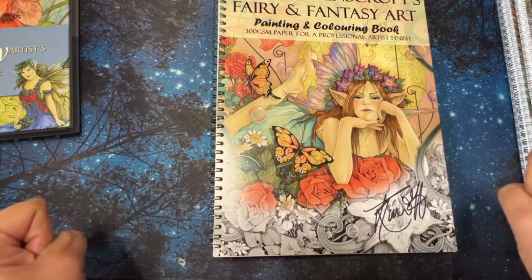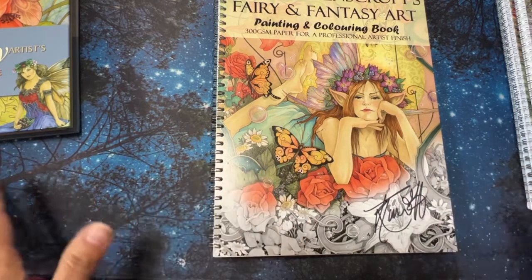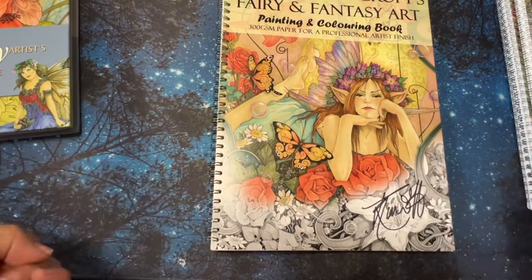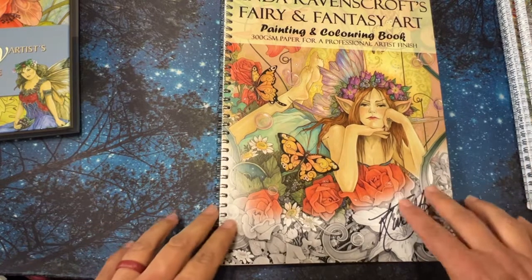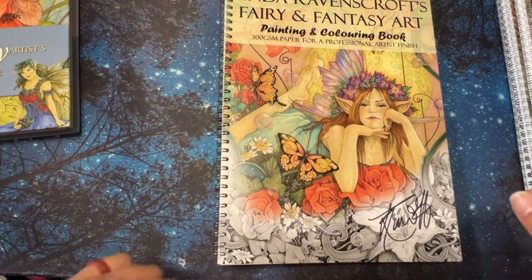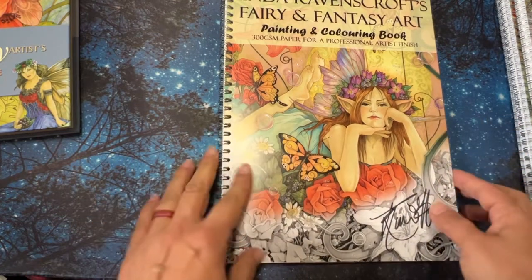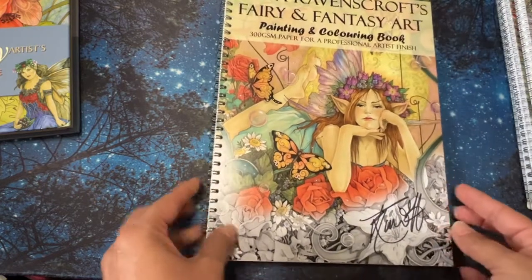I actually bought these last month, so this month for April I've actually been really good — I haven't bought any coloring books because I kind of went wild last month. So in April I'm not going to buy any unless it's one that's pre-ordered and happens to come out in April. All the hauls you're seeing this month are because I went a little bit wild last month, so I needed to chill out.